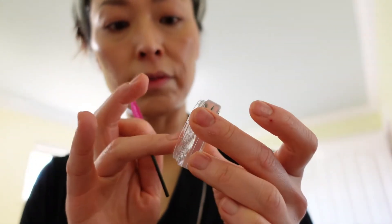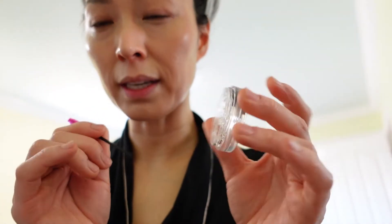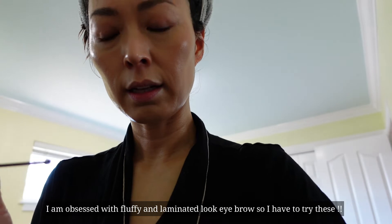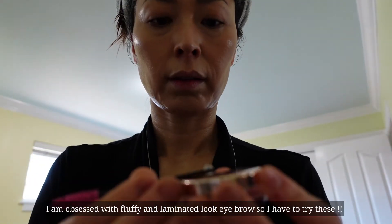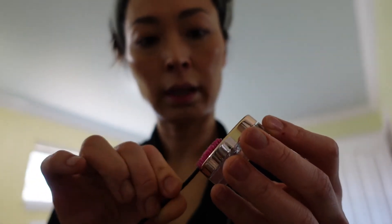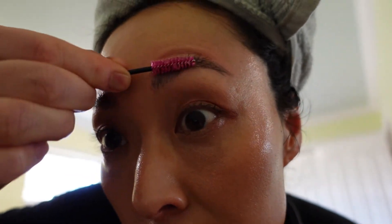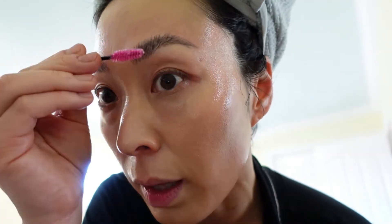So the brow wax — it's really kind of hard, but like a hair gel. You just use the edge of it. It's like really straight and strong on brow hair. Being Asian, I have to do it multiple times because just one time doesn't hold long — about three times for the occasion.